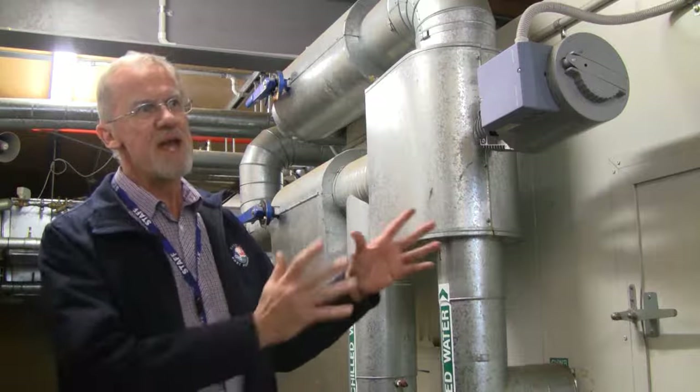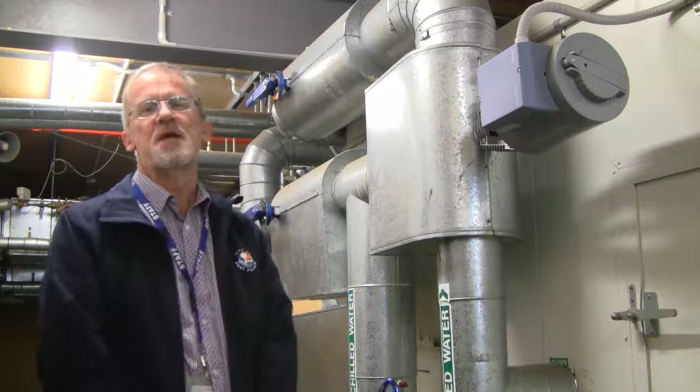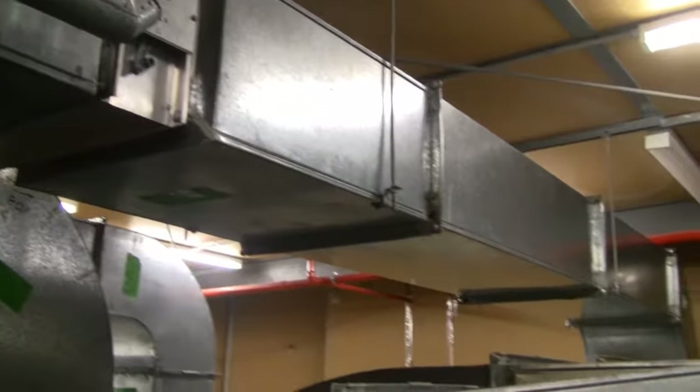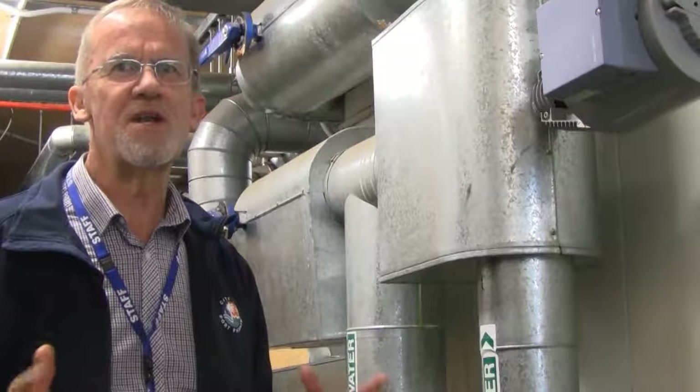Through the building we've got air handling units with chill water and heating hot water fed to them. To make it more efficient, we've sequenced it so that heating is not fighting the cooling at the same time, and the boilers wind down over summer and the chillers wind down over winter.